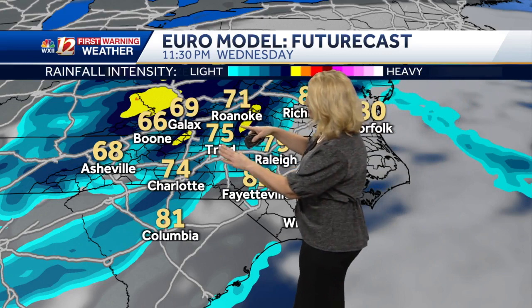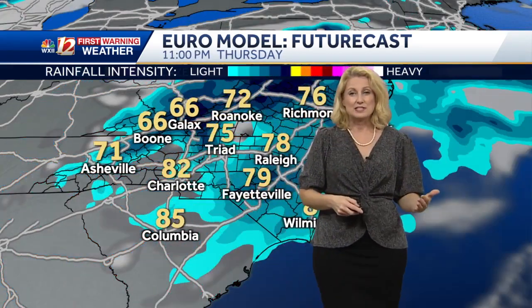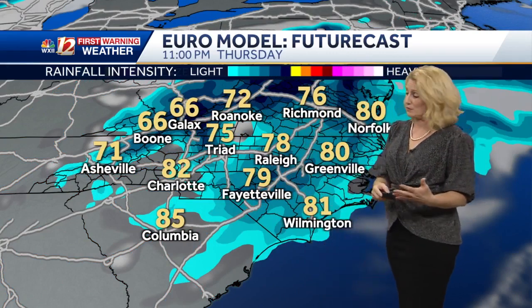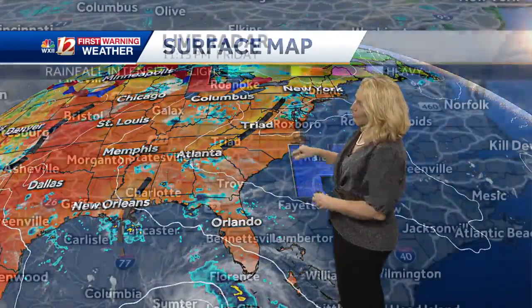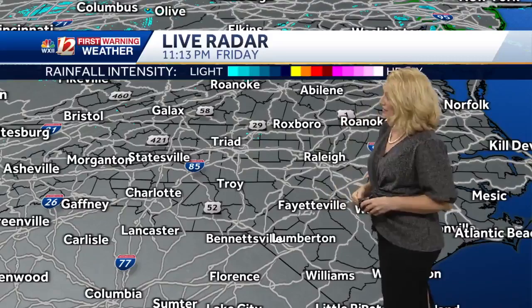We've got showers and thunderstorms — at least on our European model — suggesting we will get more of that energy spinning in by late Wednesday night into Thursday. That could keep us in a rainy pattern for a couple of days, off and on. Temperatures should be down into the 80s, which is good news after days of 90s. We made it to 90 degrees again in parts of Greensboro. A ridge of high pressure is overhead, and that's one of the steering currents helping to keep the hurricane away from Florida right now. That clockwise flow, both at the surface and aloft, is not only producing the heat but helping to steer Ida away from us.